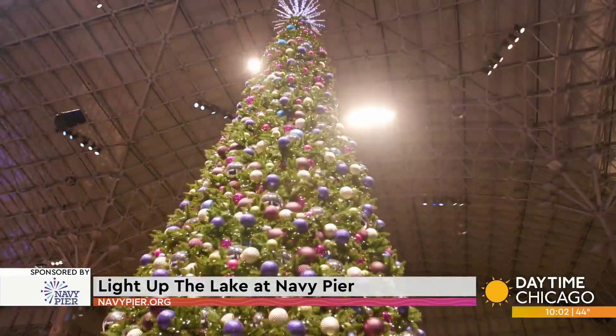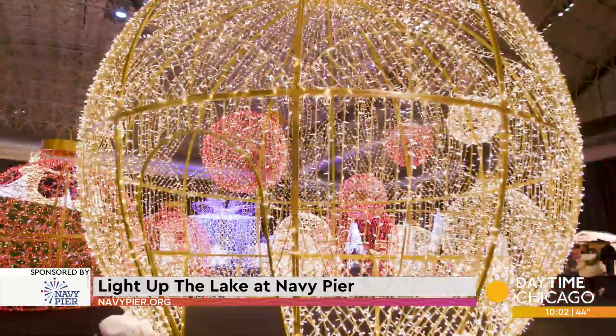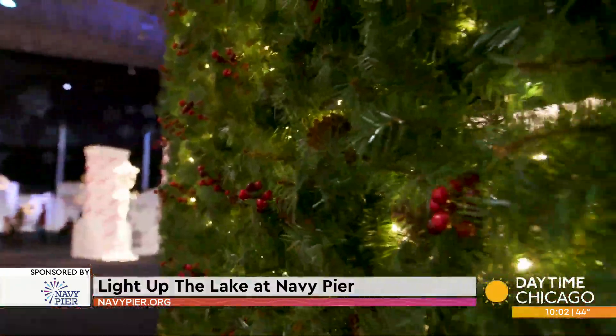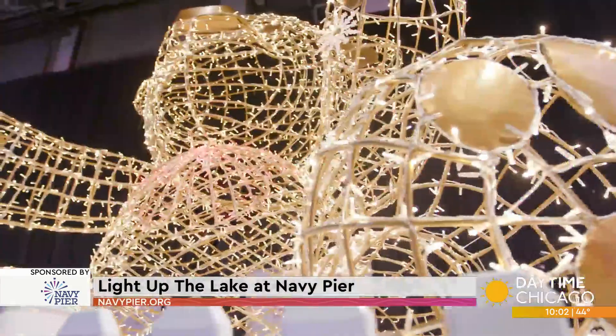This is our newest winter festival. In place of Winter Wonderfest, which was kind of a high-touch environment, we decided to do something a little bit new this year. And we have this beautiful, magical light garden.